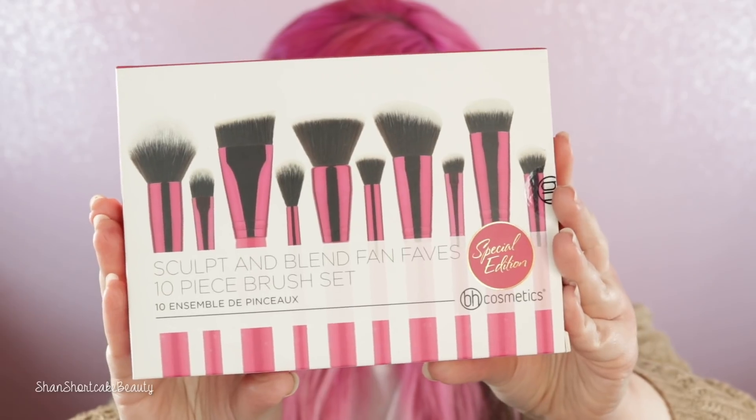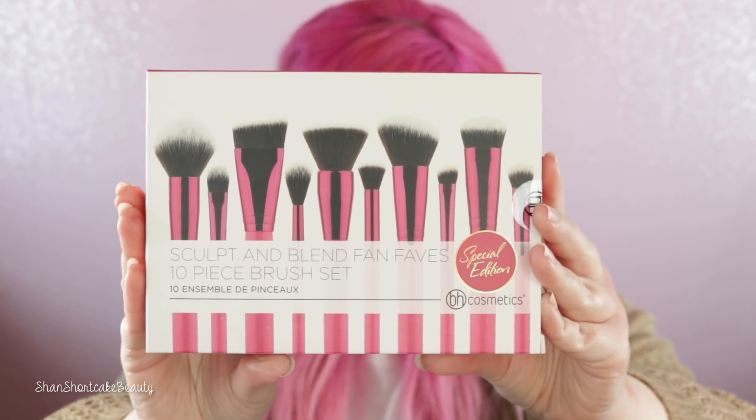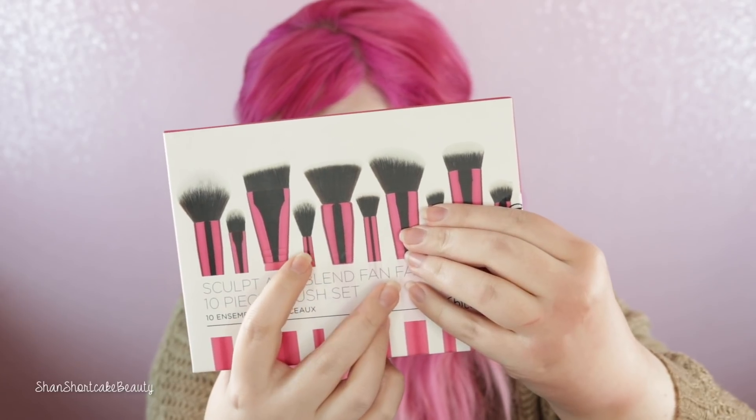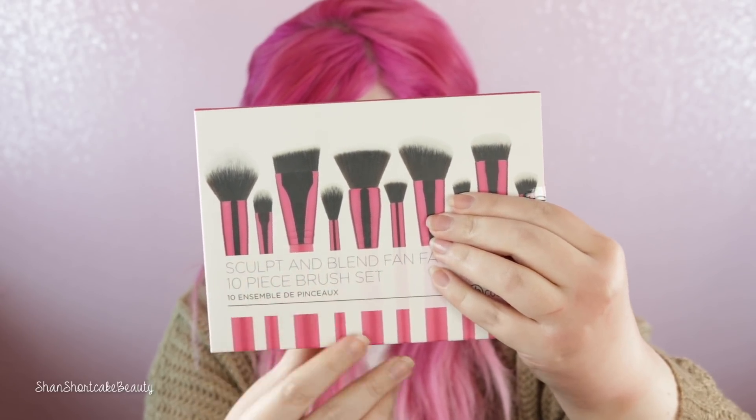I got some brushes. I definitely ordered this stuff before. I think I was just feeding a need for some pink in my life. This is the Sculpt & Blend Fan Faves 10-piece Brush Set. It says you get an angled blending face brush, a small angled blending face brush, flat top buffing brush, tapered — this one's going to be a bomb highlighter brush. And then obviously foundation and contour brushes.